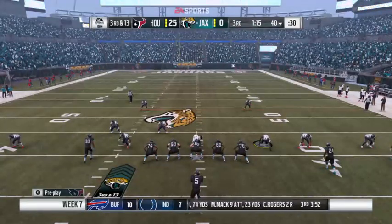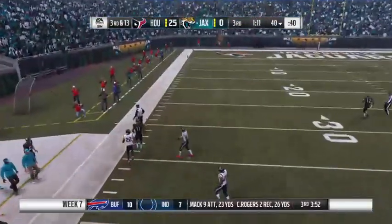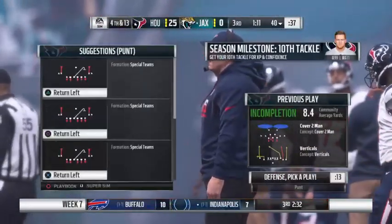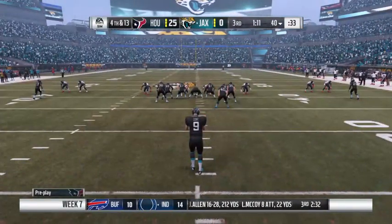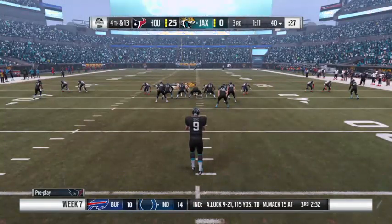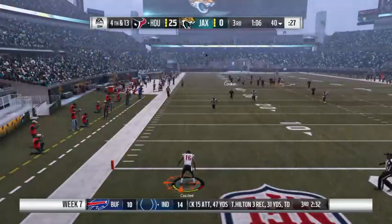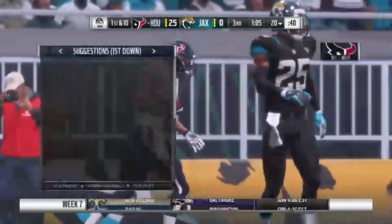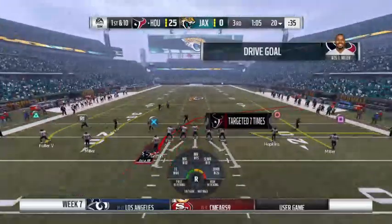The Jaguars on third down have struggled to the tune of two for eight so far — this is third and 13. Bortles working from the gun, and he overshoots him, out of bounds, incomplete. Sometimes it's just not your day — another failure on third down and the Jaguars send out their punter, one of their few bright spots. He gets this one away, another boomer. Fair catch signaled and taken — a change of possession on the punt. The Texans will take over at the 20. Watson will bring up the Texans first and 10 at the 20.